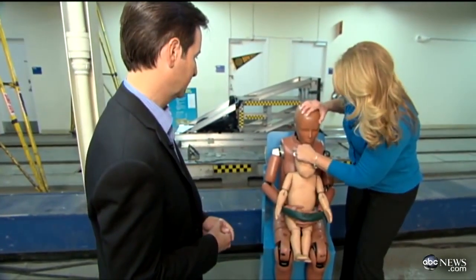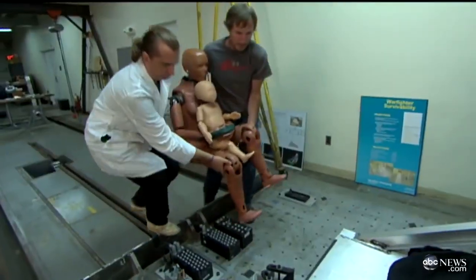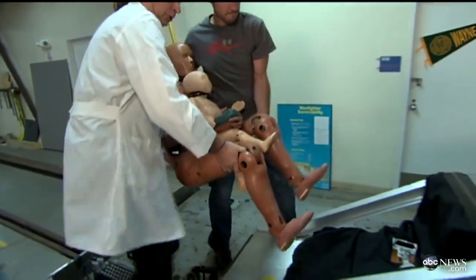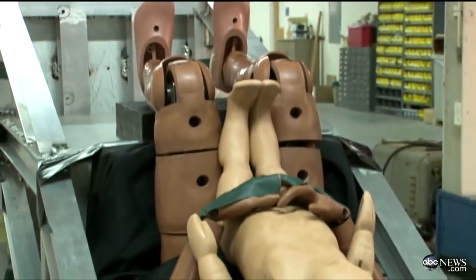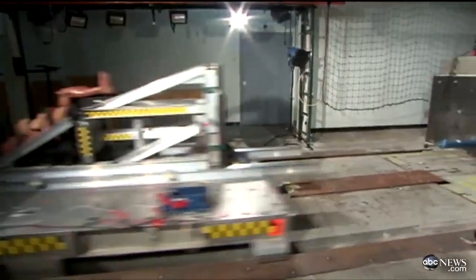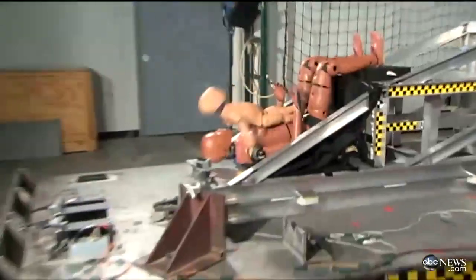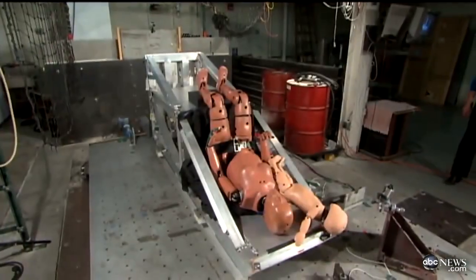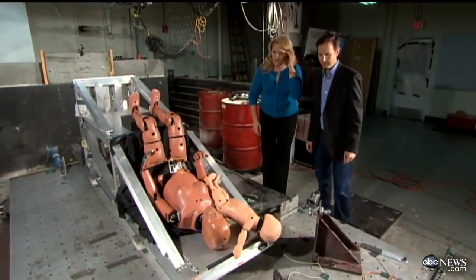We're going to put both of them on the sled and then we're going to see what happens. She showed us something else in her lab — a simulated mother holding an infant on her lap, a familiar money saver for parents everywhere. After a relatively minor impact, the mother can't hold on. Dr. Burr says having a child on your lap simply isn't safe. There's no way. That impact is so severe, there's no way you could hold that child.